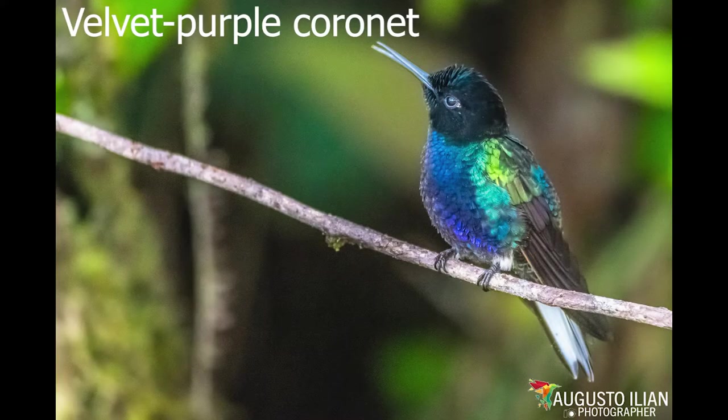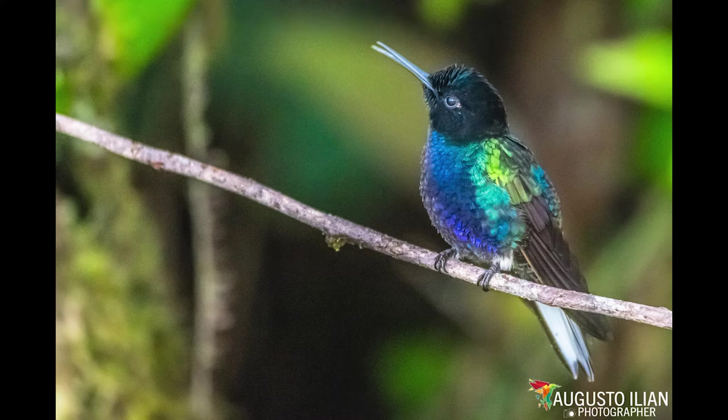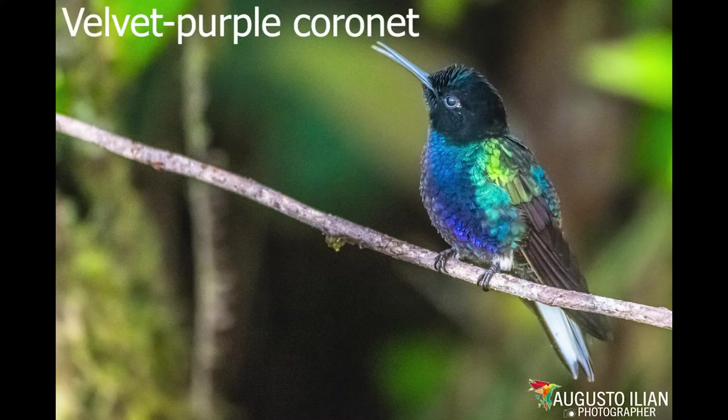Order: Apotiformes. Family: Trochillidae. Very little is known about the natural history of this species. Its name Boisenoa was established in honor of the French ornithologist Adolphe Boisseno, and the epithet Giardini in recognition of the work of the Scottish ornithologist William Jardine.